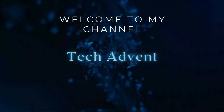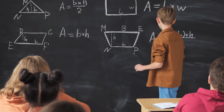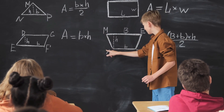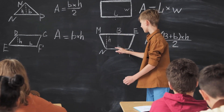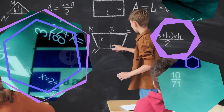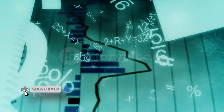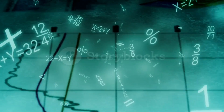Hi guys, welcome to my channel TechAdvent. Math skills are quite important in this day and age. While most kids would feel like learning math won't lead anywhere in terms of everyday skills, having a basic understanding of the concept can go a long way in your lives. I am going to talk about a few apps or games here today which should increase your math skills to a great extent.